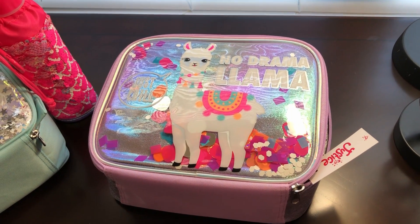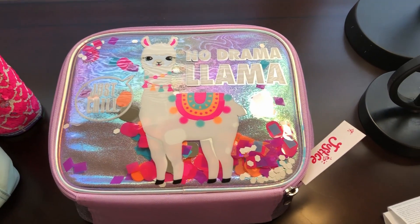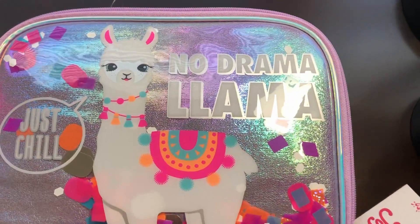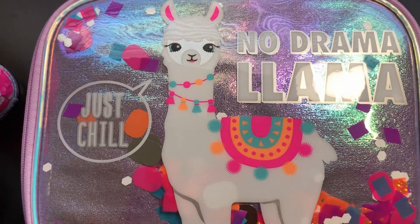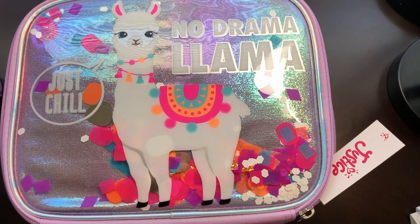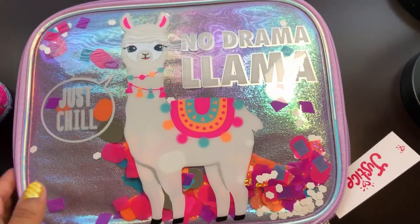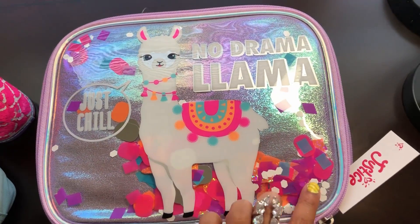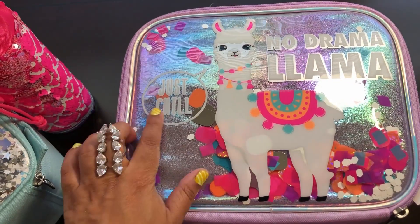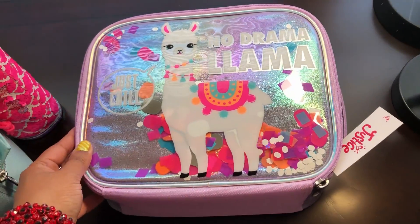The first item I picked out was this very cute lunch bag. On the outside it says 'No Drama Llama' and you can see a very cute llama on the outside. It has cute small cutouts that kind of move around. Inside the bag there's a top layer and then you have all these cutouts right here that move around, and it also says 'Just Chill.'